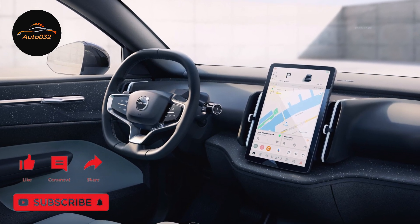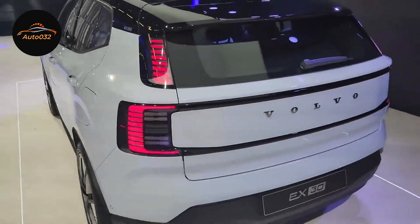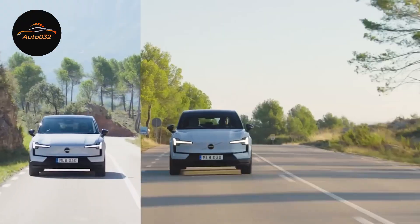Numbers don't lie. We'll break down the details, including the impressive 428-horsepower motor, and find out how the Volvo EX30 2024 beats the competition and sets a new standard in the industry.